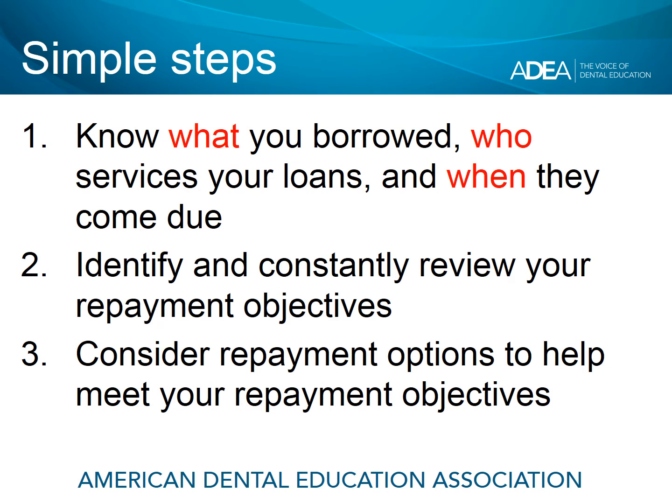Number two: identify, and very important, constantly review your repayment objectives, which we'll look at briefly in just a moment. And then once you know what you borrowed, who your loan servicer is, and when your loans come due, and you have a pretty good idea about how you want to go about repayment, simply choose a repayment plan to help you meet your repayment objectives.